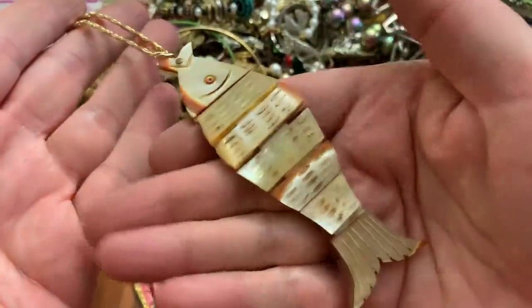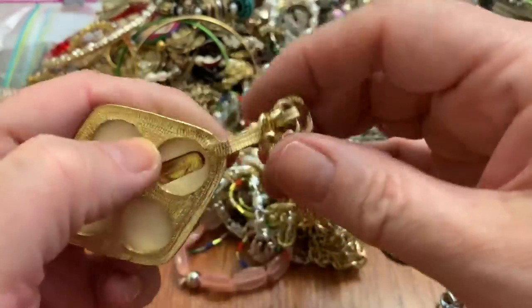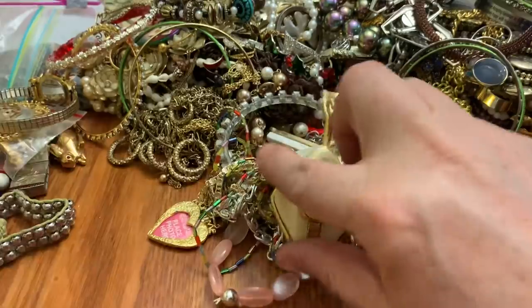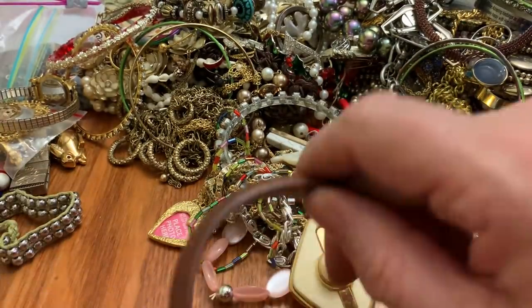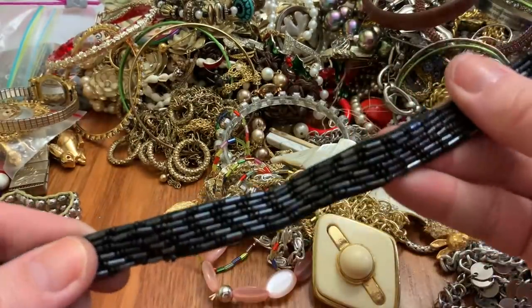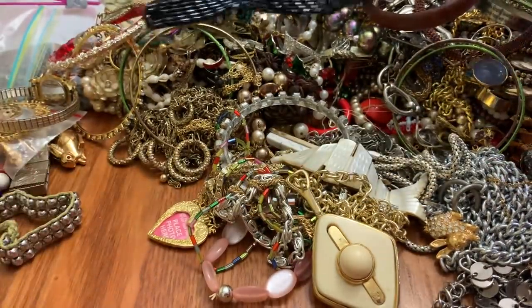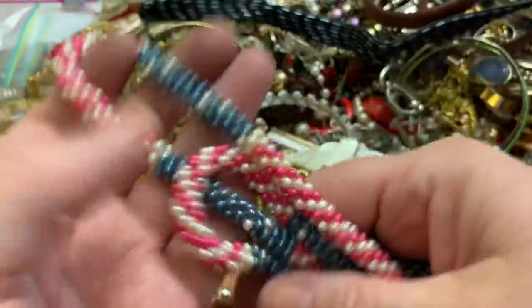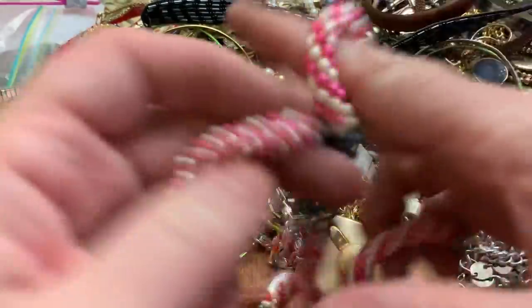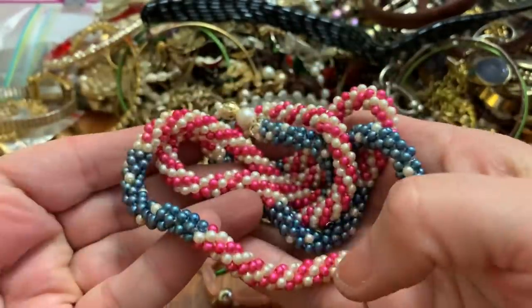That's neat — but you saw what's in that tangle. There's also this — almost looks like a Sarah Coventry but I guess it's not, it's very bendable. Weird looking. Kind of weird looking — a wood bangle. A stick pin. This is a choker, I guess.